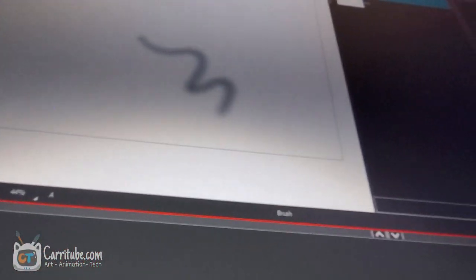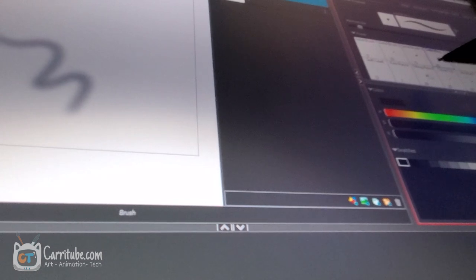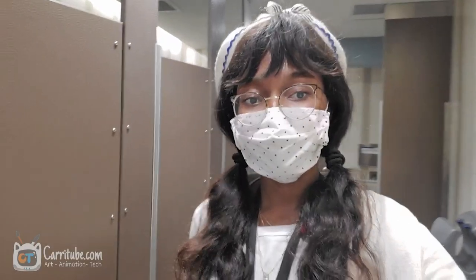The layout kind of reminds me of Krita or Clip Paint Studio, or another open-source program. This program is not free — it's a subscription and I only have access to it at school.